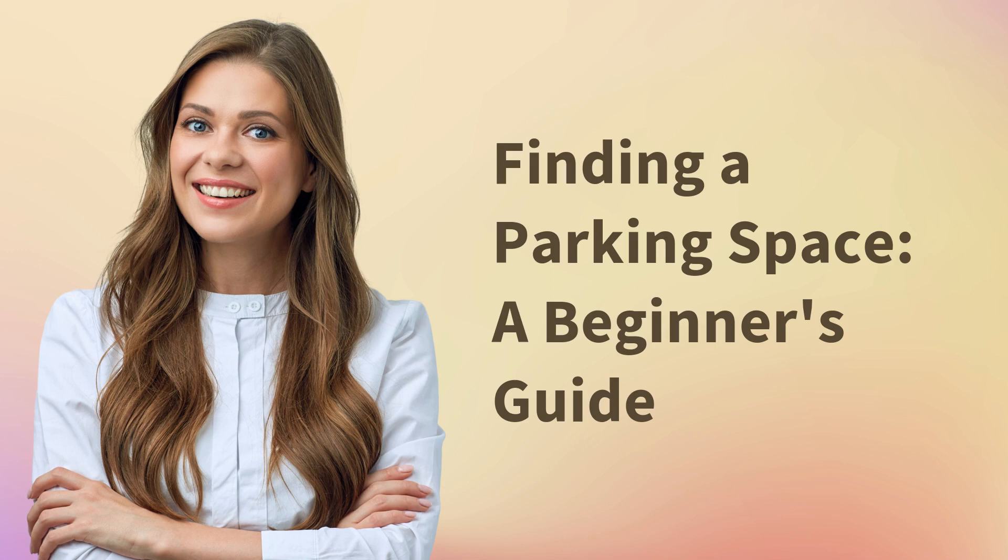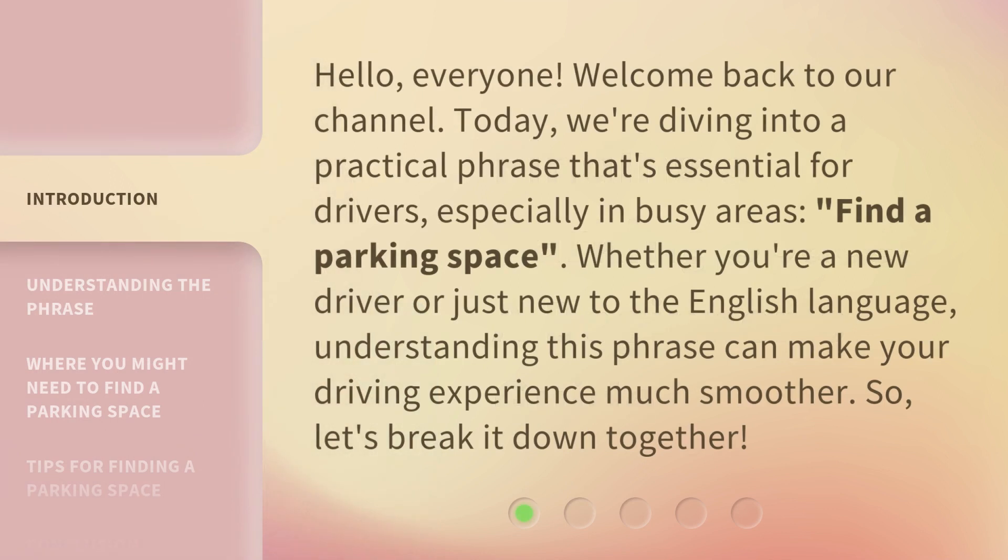Finding a Parking Space: a Beginner's Guide. Hello everyone, welcome back to our channel. Today, we're diving into a practical phrase that's essential for drivers, especially in busy areas: find a parking space. Whether you're a new driver or just new to the English language, understanding this phrase can make your driving experience much smoother. So, let's break it down together.